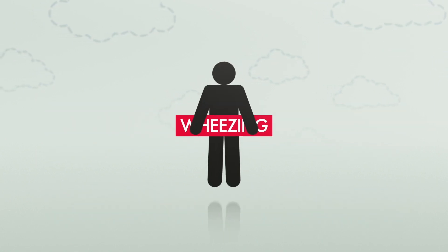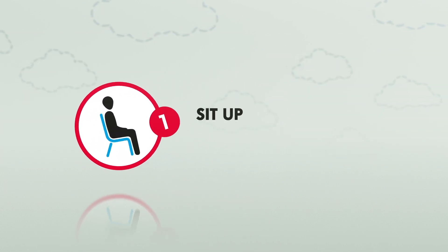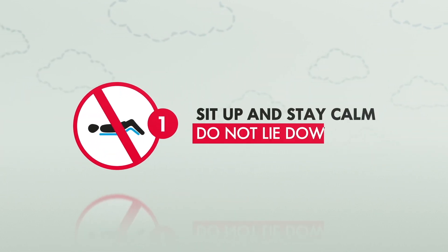If you feel an asthma attack coming on, or are with someone who is, follow the 5-step rule. Step 1: sit up and stay calm. Do not lie down.